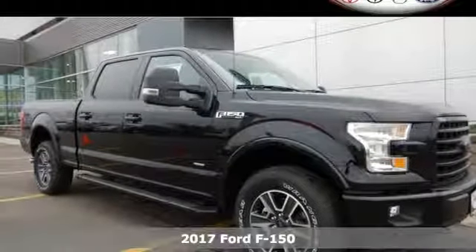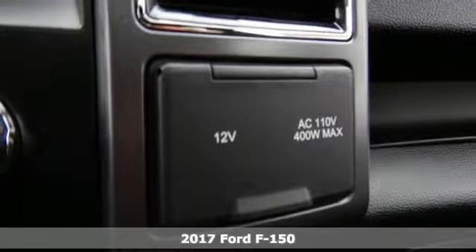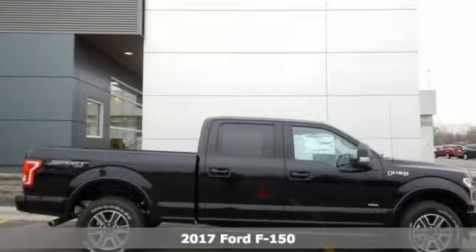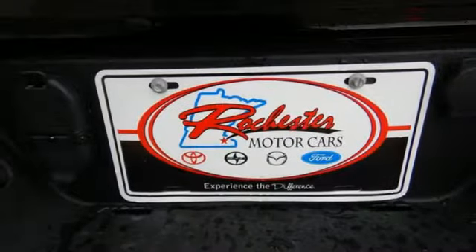Here's a 2017 Ford F-150. Job after job, this truck is always ready for the next project. The high-strength aluminum alloy body means less weight, no rust, and more strength.